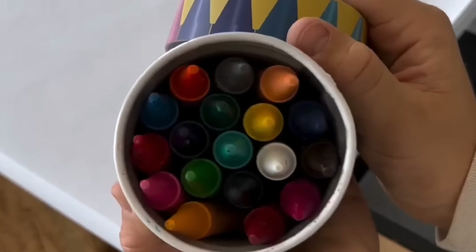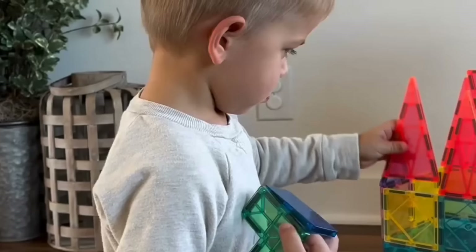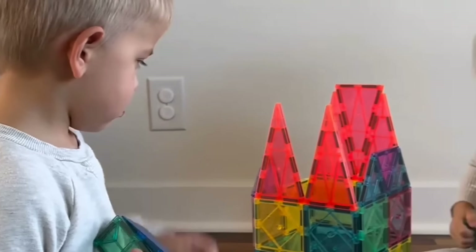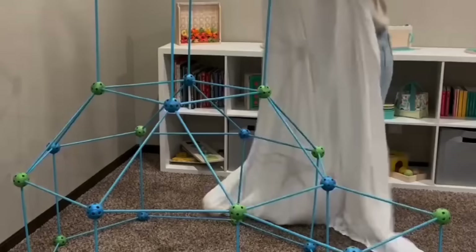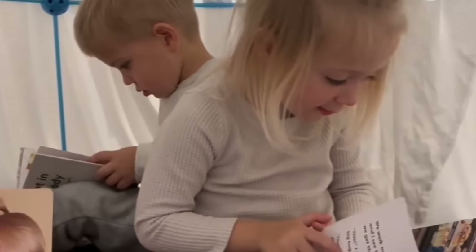I also love these jumbo washable crayons. They're nice and big and easy to hold and the color shows up really well. Magnet tiles have been a huge hit around here — my twins play with these all the time. And then last but not least is this fort building set. Just add sheets and it's the perfect place to play.